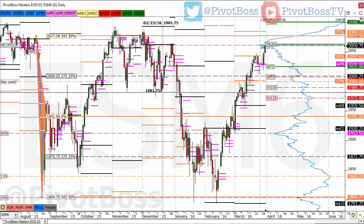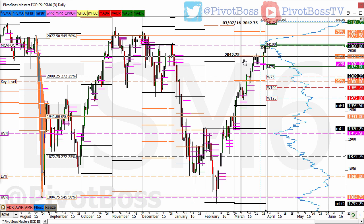Good morning everyone and welcome to the Pivot Boss pre-market report for March 30th, 2016. I'm Frank Ochoa. Here's a look at the daily chart of the ES — we finally reached the HVN at 2061, and we've done it here in overnight trading.